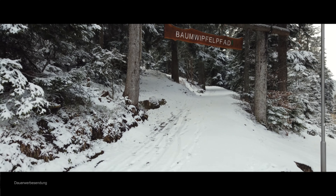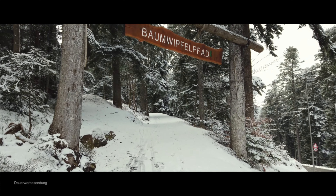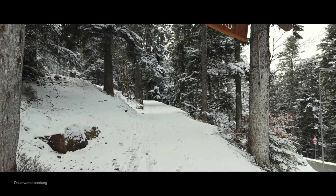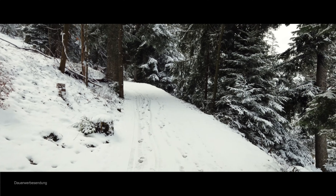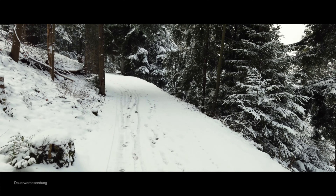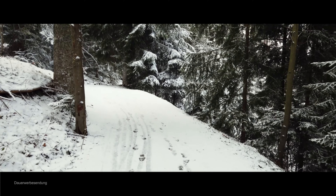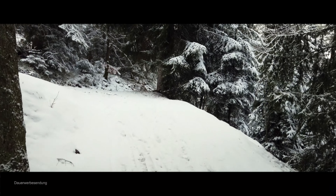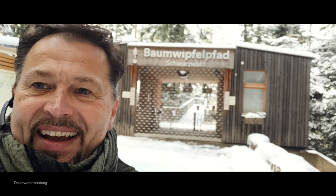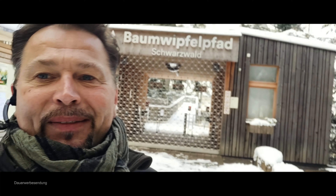Da geht's jetzt lang. Also, falls ihr jetzt glaubt, wir sind nicht mehr im Nordschwarzwald, sondern in Skandinavien – nein, wir sind im Nordschwarzwald. Der Baumwipfelfahrt im Schwarzwald ist natürlich gesperrt, wie ich mir schon gedacht habe.